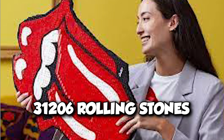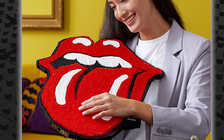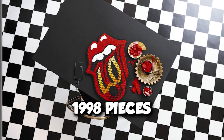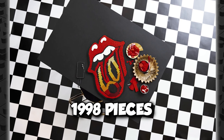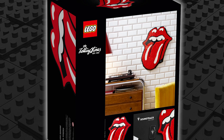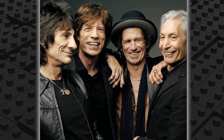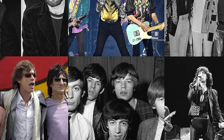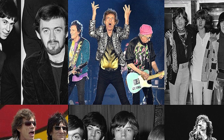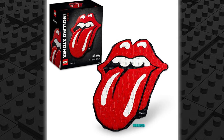Set number 31,206, Rolling Stones, has a release date of August 1, 2022. You can get it for just $149. It has 1,998 pieces to construct the 3D most distinctive band logo. The Rolling Stones are a British band formed in 1962. The original members were Mick Jagger, Keith Richards, Brian Jones, Bill Wyman, and Charlie Watts. This iconic logo is a tribute to the band, presented to celebrate its 60th anniversary.